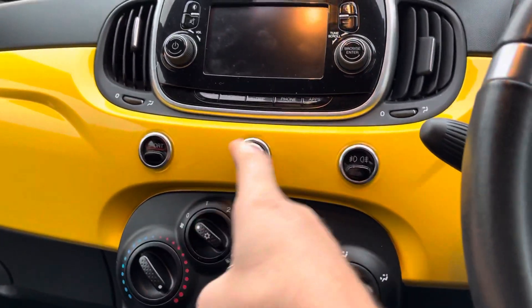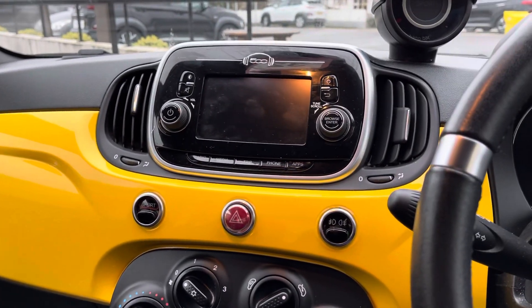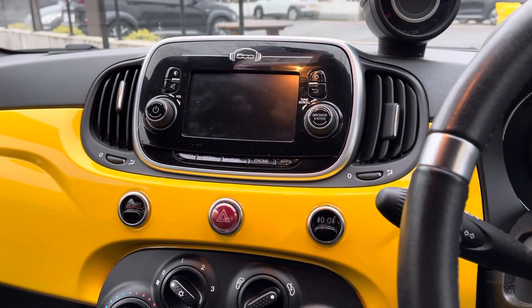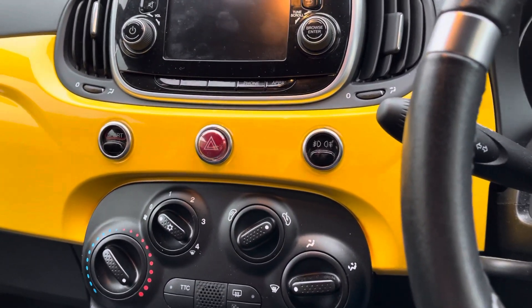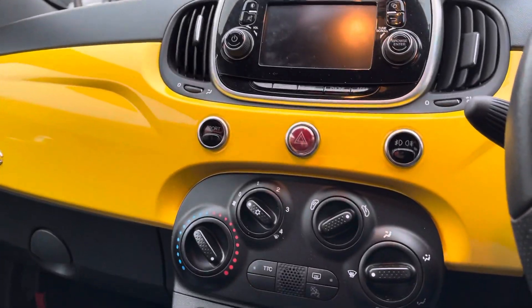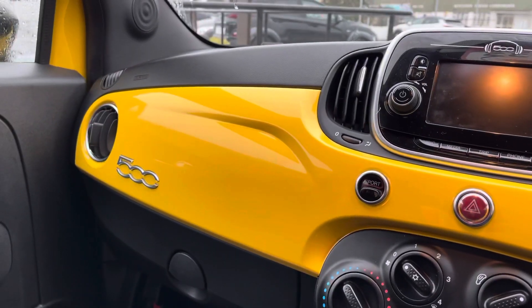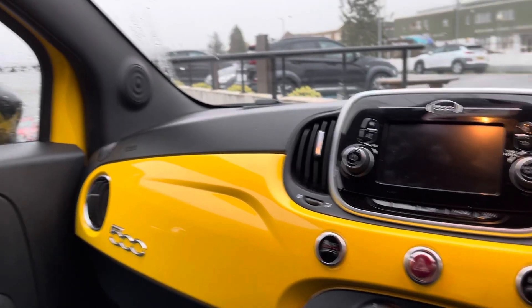You've got a sports button, a turbo boost gauge, touchscreen with digital radio and Bluetooth, fog lights, air conditioning, steering wheel controls for your Bluetooth and entertainment, and an auxiliary and USB point as well. Really striking little car.